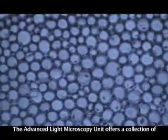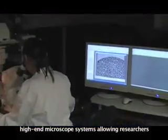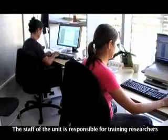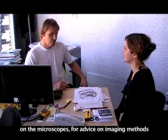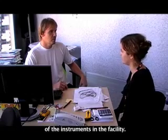The Advanced Light Microscopy Unit offers a collection of high-end microscope systems allowing researchers to address the specific needs of their experiments. The staff of the unit is responsible for training researchers on the microscopes, for advice on imaging methods and experimental planning, and for the maintenance of the instruments in the facility.